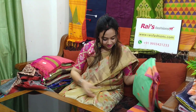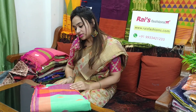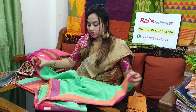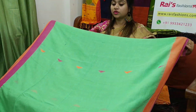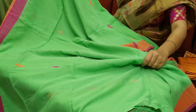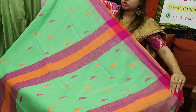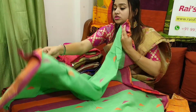Our WhatsApp number is 9933421233. This sari code is 6P9, 1600 is the sari price. Khadi cotton — woven by Khadi weaving. Very beautiful color, contrast border — orange with pink, contrast border. Full body has multi-color buta design, woven by cotton weaving. This one is the pallu part — pallu also multi-color stripes with multi-color buta design. Very elegant looks, very beautiful color, contrast border.